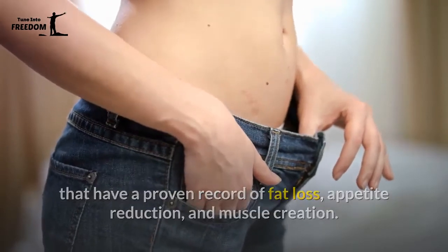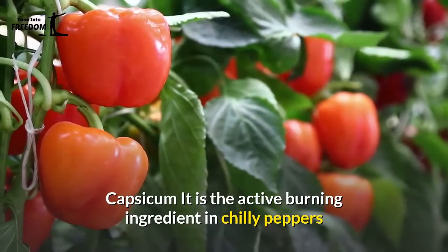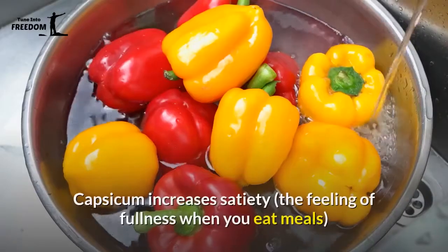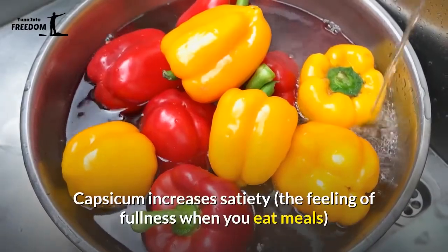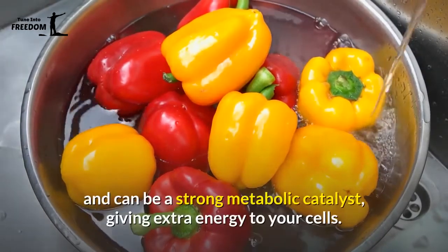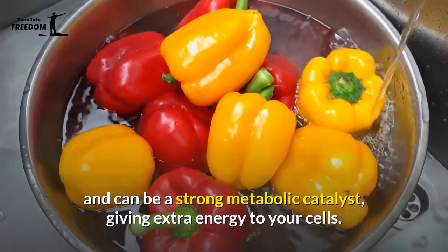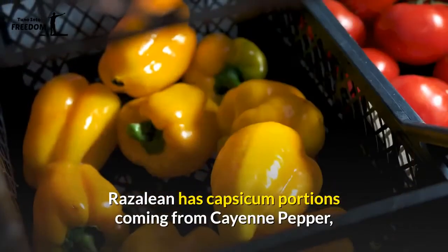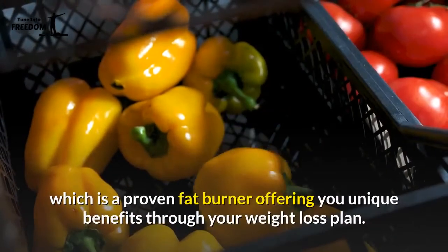The supplement includes capsicum, the active burning ingredient in chili peppers. Capsicum increases satiety — the feeling of fullness when you eat meals — and can be a strong metabolic catalyst, giving extra energy to your cells. Rosaline has capsicum portions coming from cayenne pepper, which is a proven fat burner.